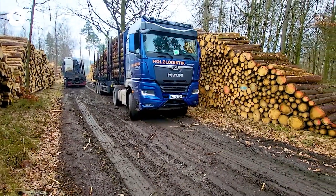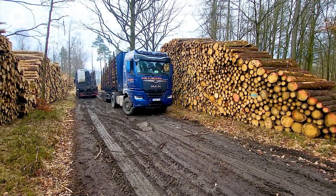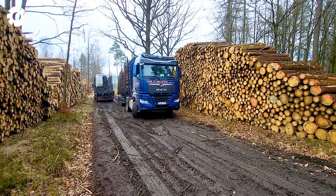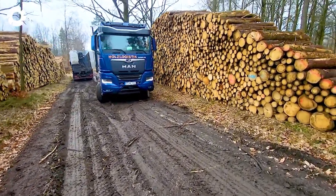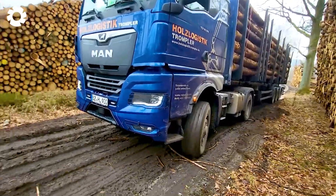MAN TGX 510 — hydro drive with a powerful 510-horsepower engine. Flexible operation on all terrains. An optimized hydraulic drive system helps the machine operate durably, bringing exciting and satisfying scenes.